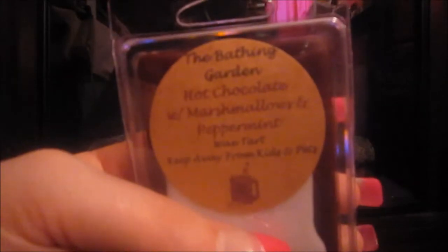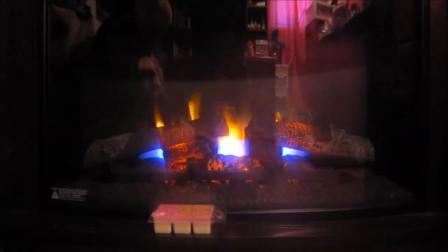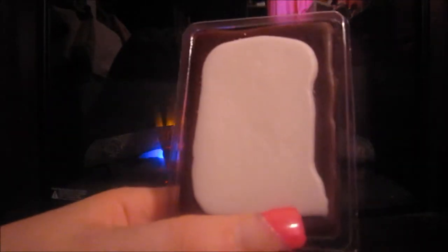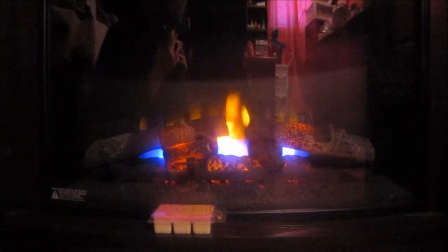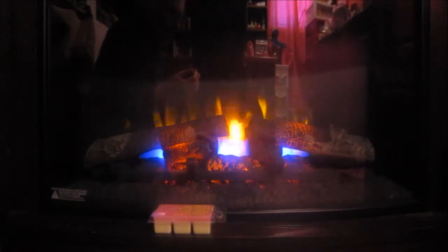The first tart I got is Hot Chocolate with Marshmallow Peppermint. This one is brown and white — it kind of reminds me of a Pop-Tart. You get a really deep chocolate smell, but it's not like artificial chocolate; it's really good chocolate. And then you get the marshmallow smell. This is really good — it smells like a candle I got from Bath and Body Works a couple of years ago.